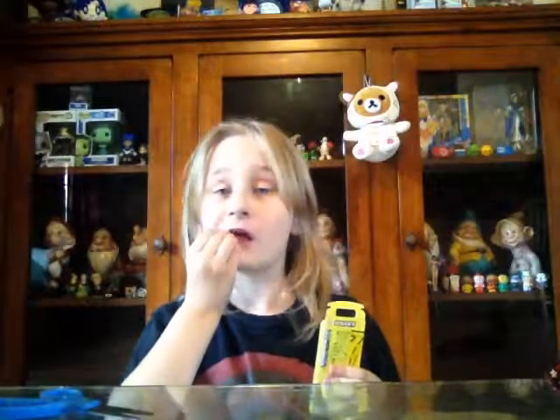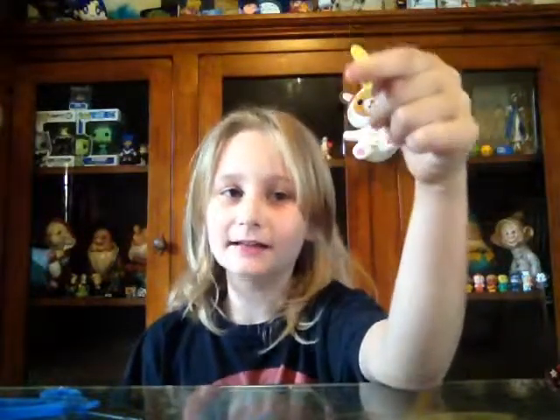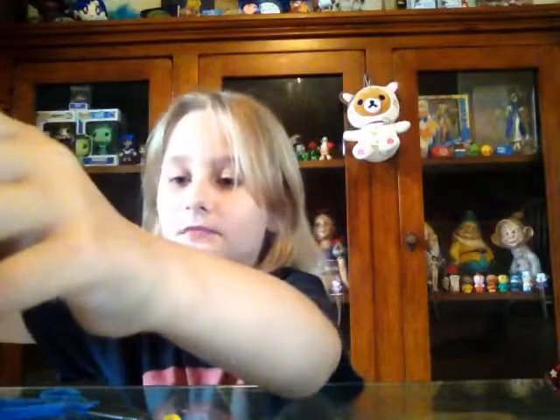I might take another minute or two opening this, but I can get it done fast. This is what they look like — they look like hard candy, but when you eat them there's chocolate inside. Don't be fooled — it might look like hard candy, but when you eat it, it's got chocolate in the middle. That's pretty good!